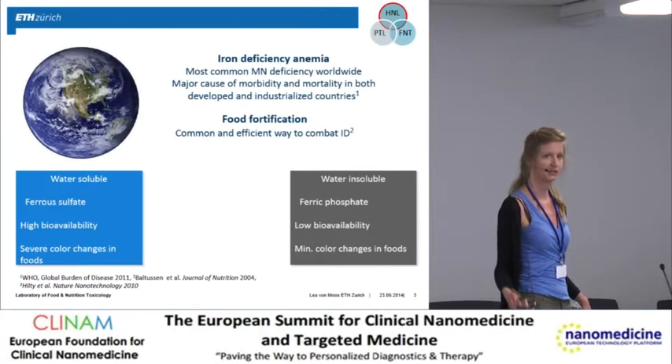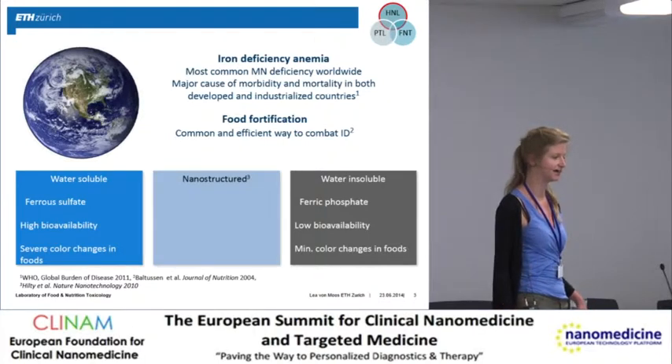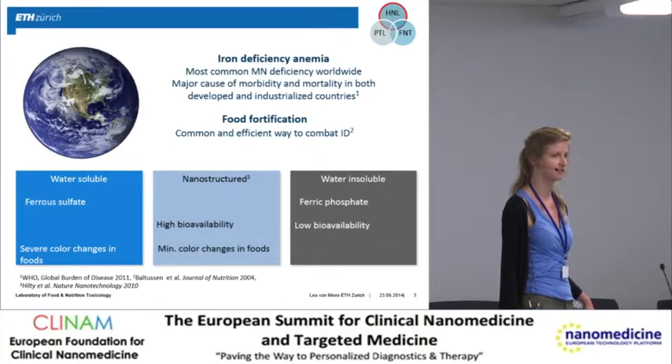The problem with ferric phosphate is that it is not taken up well by the body. The group of Professor Zimmermann could show that iron from nanostructured iron phosphate particles is taken up well by the body without inducing color changes in foods.